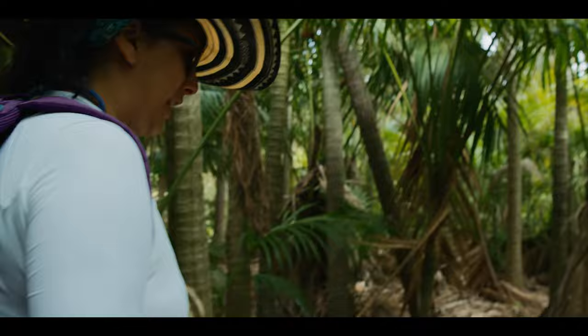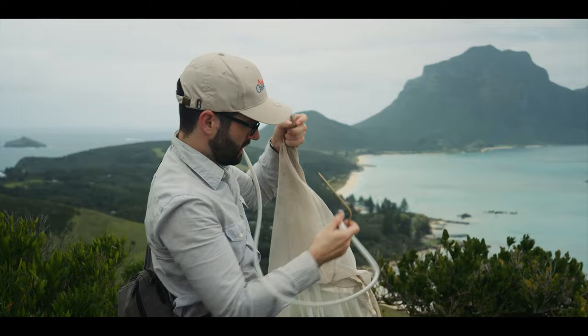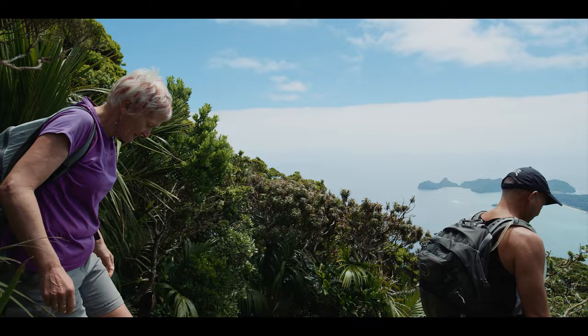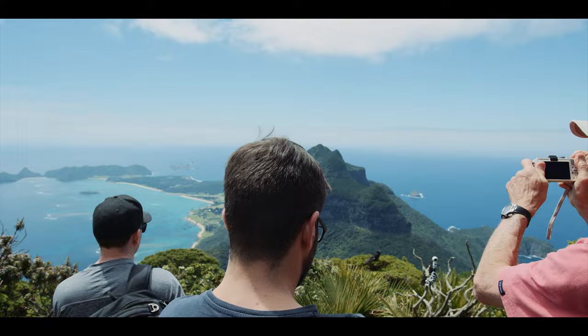So excited — I'm going to get home and just look at them right away under the microscope. People that have not been exposed to what we do are getting the chance to see what we do and really value and understand how important our work is. This trip has exceeded our expectations in lots of ways — it's just so different to any other holiday we've ever had.